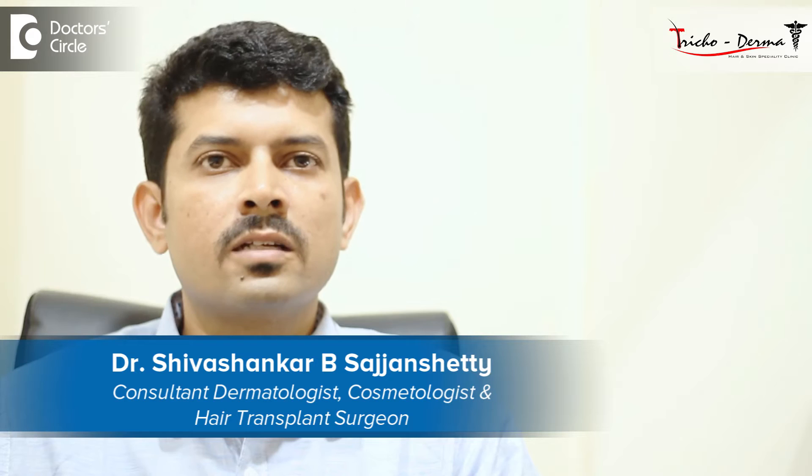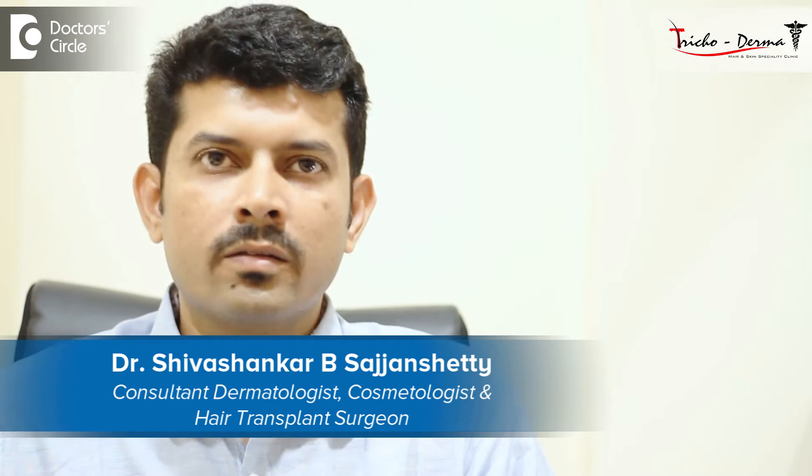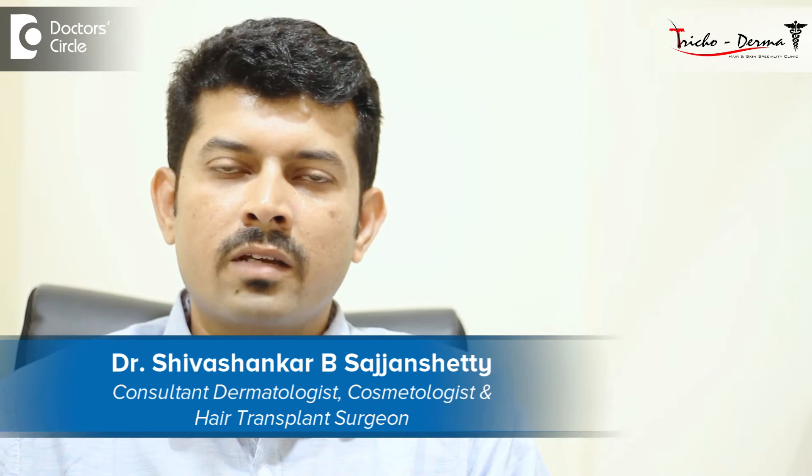Hi, I'm Dr. Shivshankar, a consulting dermatologist at Trichoderma clinic, which is located in J.P. Nagar's second phase, Bangalore.